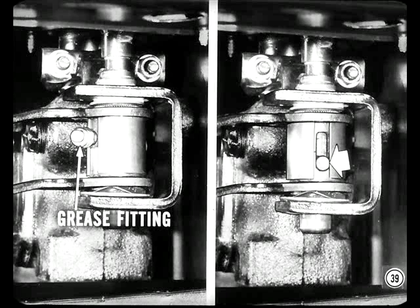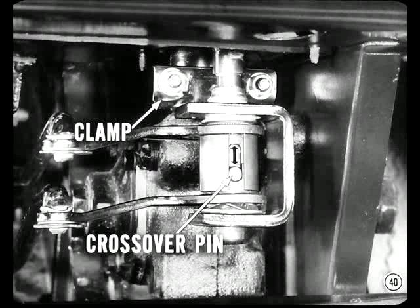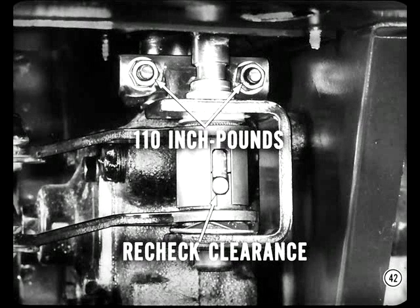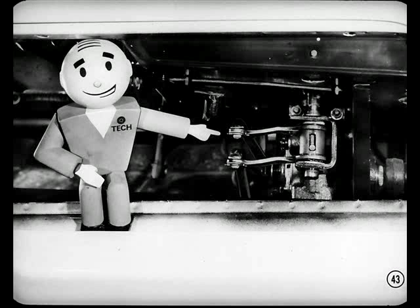Occasionally the U-bolt clamp gets out of position on the steering column, upsetting the crossover pin travel. Then the pin binds on one of the hubs and you have hard shifting — either into second and high, or into low and reverse, depending on which way the travel is off. If that happens, loosen the clamp and slide it up or down to get 0.050-inch clearance between the crossover pin and the bottom of the slot in the second-high shift lever hub. Tighten the clamp nuts to 110 inch-pounds, then recheck the clearance — the clamp may slip during tightening. When you have hard shifting into two gears, always check out the crossover pin travel before you adjust the rods.